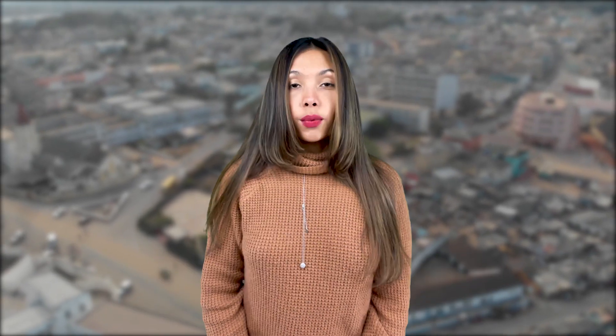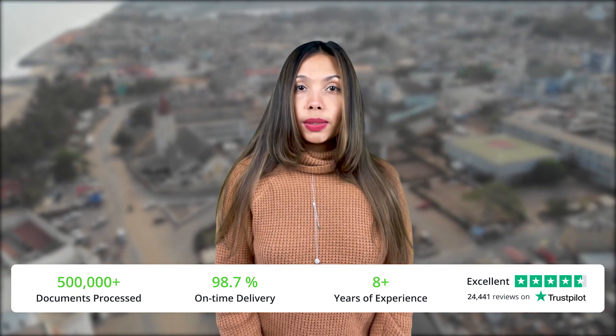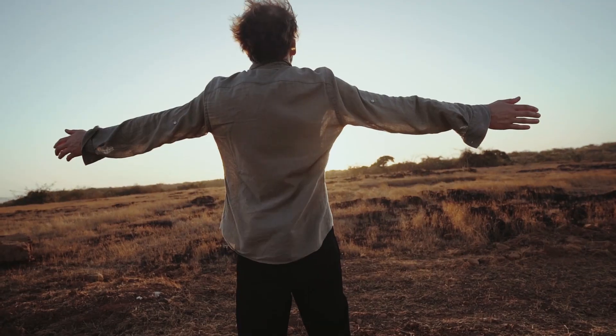That's it! Because no one really wants to spend a bunch of time filling out forms, that's why we created iVisa.com. We have more than eight years of experience getting all kinds of travel documentation to customers from all over the world. Our team of experts will take care of your documentation and give it to you at the right time, so you can focus on the fun parts of traveling.